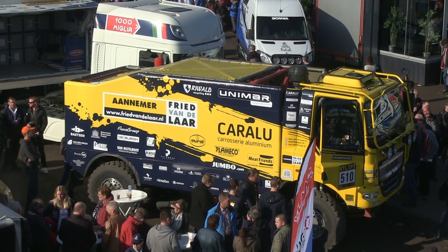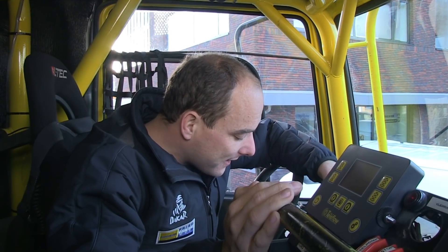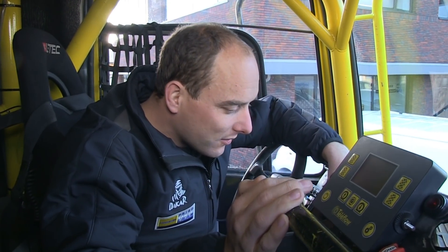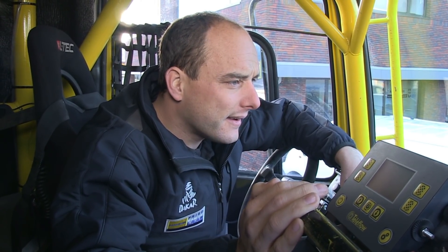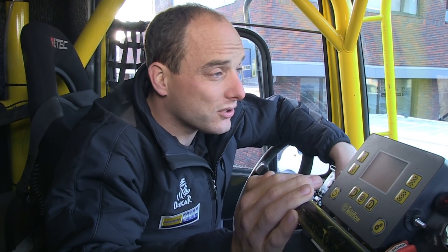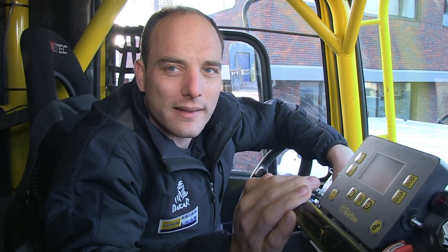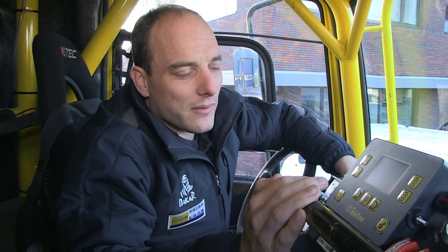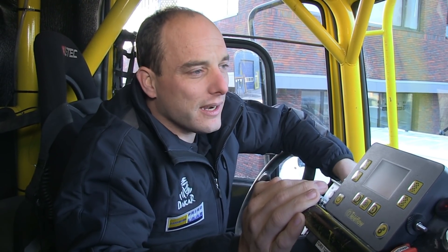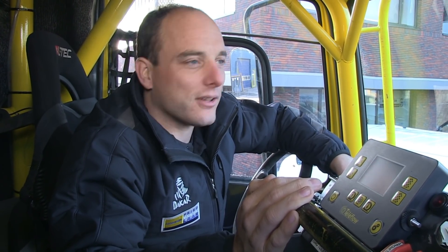Wat is jouw persoonlijke doelstelling voor de AFCA Race? Wanneer ben je tevreden? Over de positie kan ik weinig zeggen. Ik heb nu de startlijst gezien — dat zijn geloof ik 16 wedstrijdtrucs, waarvan al 6 of 7 uit Nederland. Dus dat is wel leuk — mooi team vanuit Nederland richting de AFCA Race. Ik ken eigenlijk weinig namen van wie er meerijden, de Nederlanders ken ik maar de anderen niet. Maar uiteindelijk... vijf of zes zou ik wel zeker zeggen.